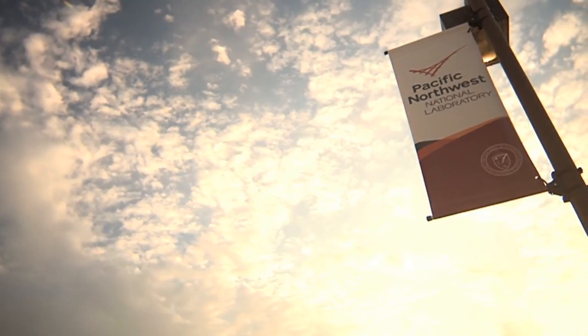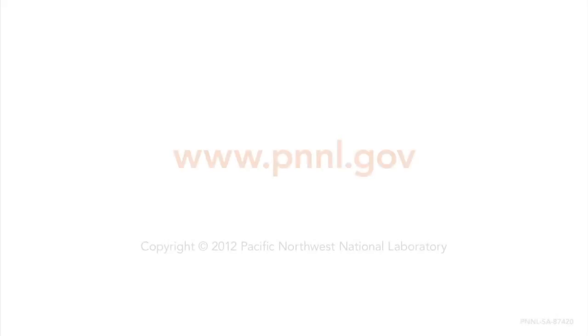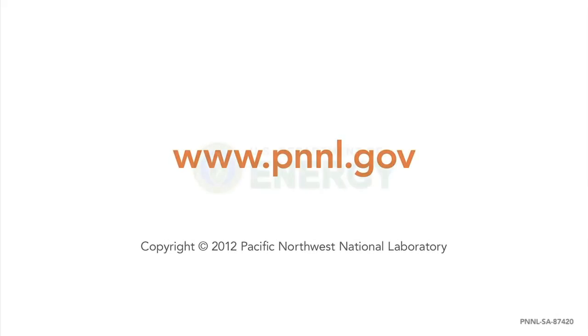If you are in need of RFID technology, licensing, development, or support, we are here for you. Visit us at www.pnnl.gov.